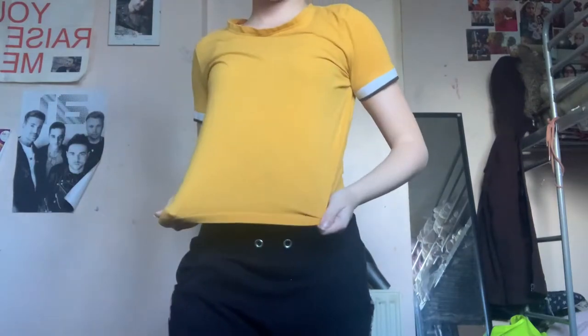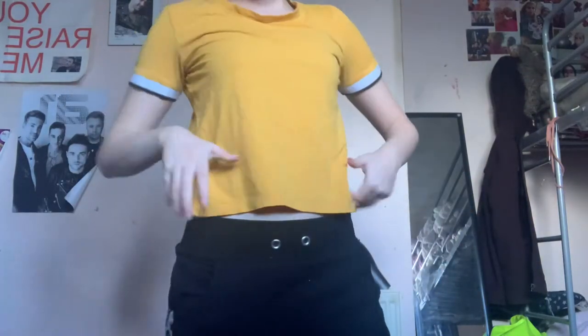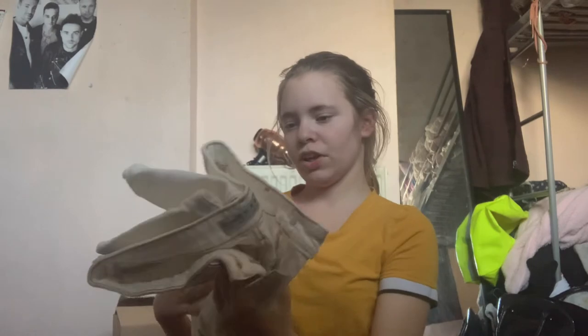The next thing I want to show you is this mustard color top — it has white and black around the sleeves. It fits me really well, it's almost a little bit cropped but not fully cropped, so it doesn't come up but it also doesn't cover my hips like some tops do. It's from H&M and is perfect for the summer because it's very breezy and gives you a lot of air, unlike some tops that are really close to your body.